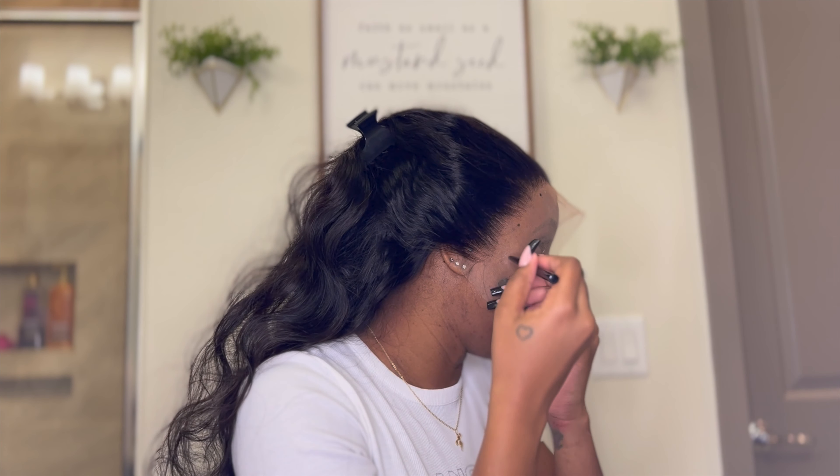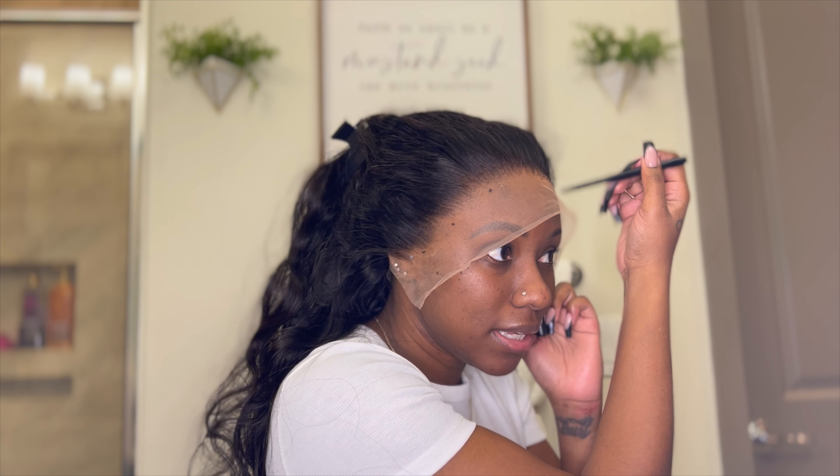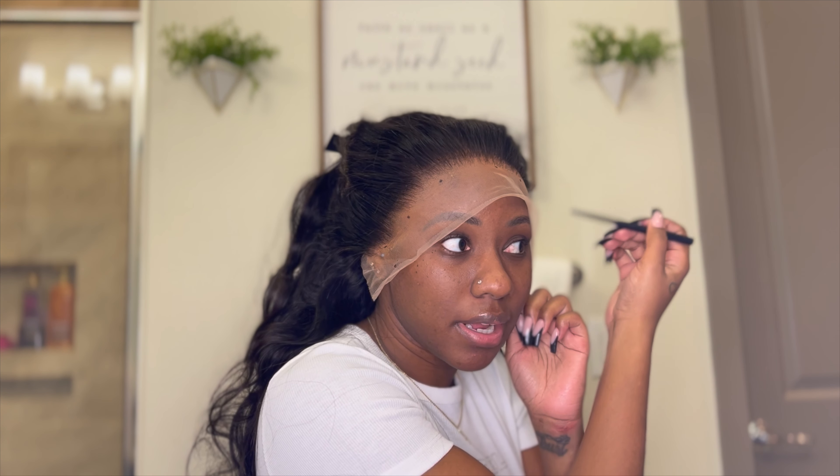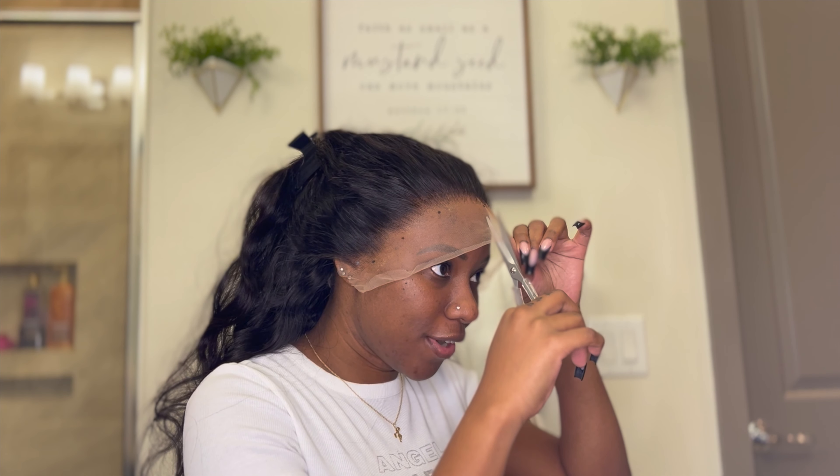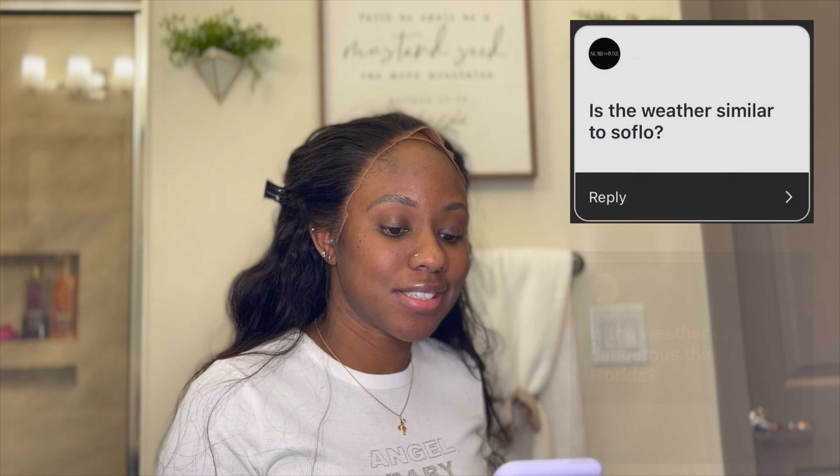I have absolutely no regrets when it comes to moving to Houston — none at all. I love it here and I wouldn't trade this move for anything. As for the second part about the dating scene, I have a boyfriend so I don't know what the dating scene is like firsthand. I have heard horror stories though — I've heard mixed reviews about dating over here. But if you want to date out here, be careful and be safe.